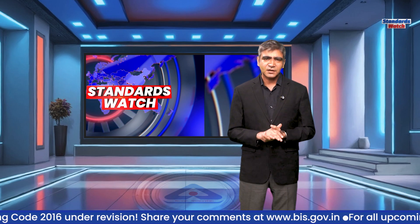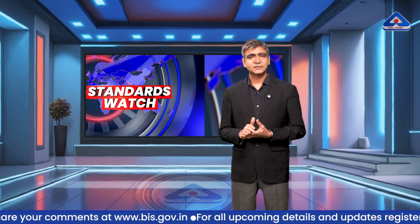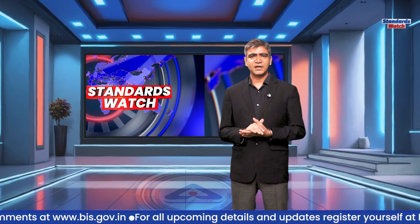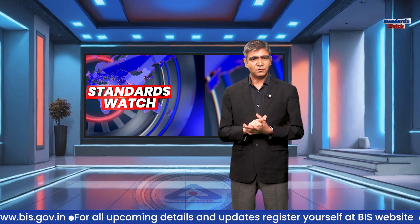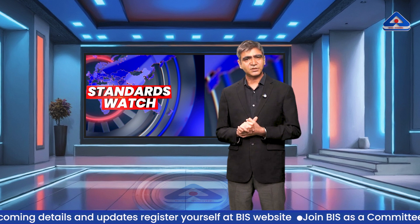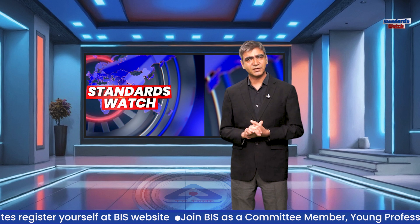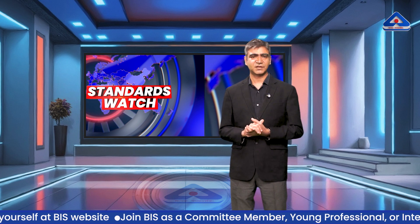Welcome back. Modern healthcare relies on diagnostic tests that aid in diagnosis, preventing diseases, guiding treatment decisions, and improving patient health. Therefore, standardizing medical laboratory instruments is very crucial. Let us see how BIS is contributing towards standardization in the field of diagnostic test equipment.